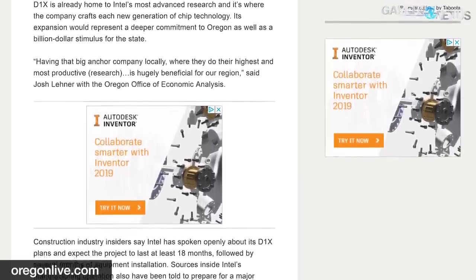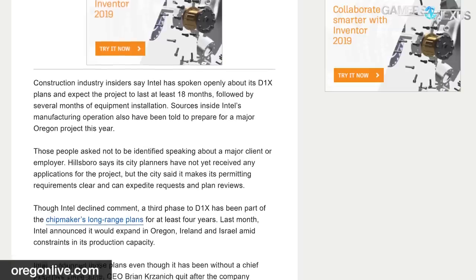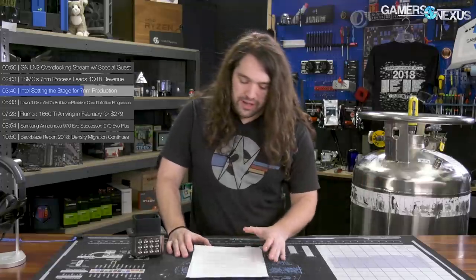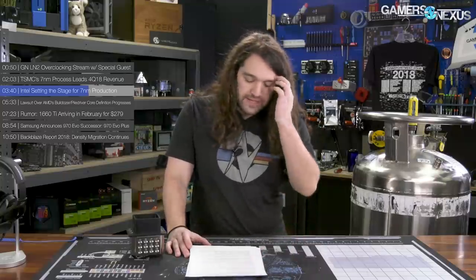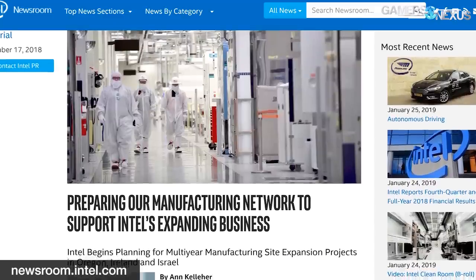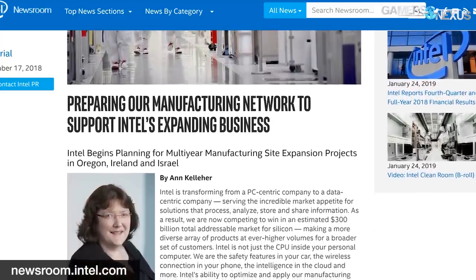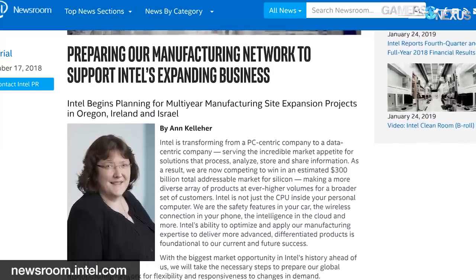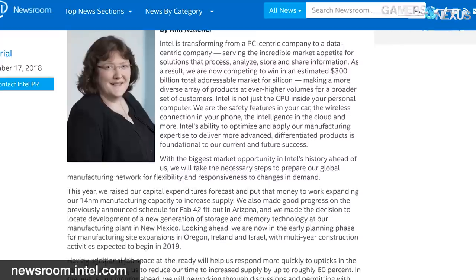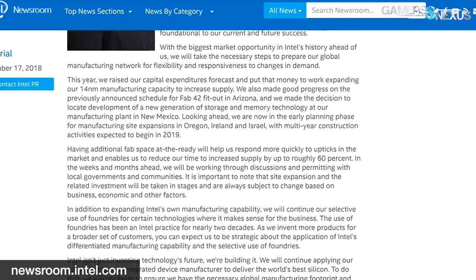There's a project looking to add a third phase to D1X, the Oregon facility, and it looks like that will be equipped for EUV 7nm production — the same direction TSMC is going. Construction would last 18 months, followed by several months of equipment installation upfits, so this is not a quick process. Last December, Dr. Ann Kelleher, Senior Vice President and GM of Manufacturing and Operations at Intel, announced plans for multi-year expansions at Intel's Oregon plant, and also in Israel and Ireland. The Oregonian's report aligns with Intel's official plans.